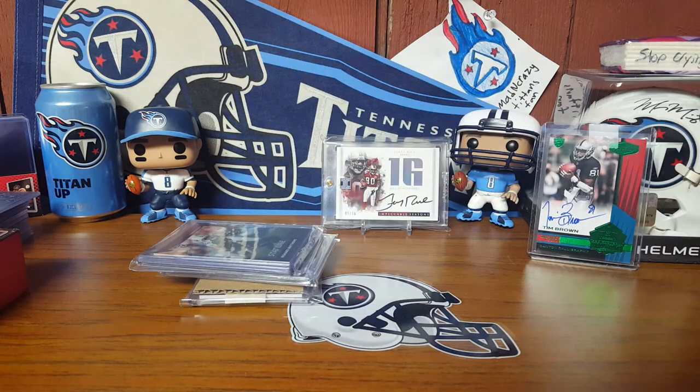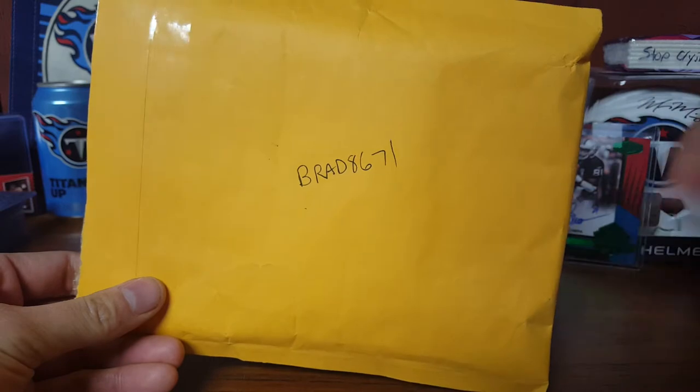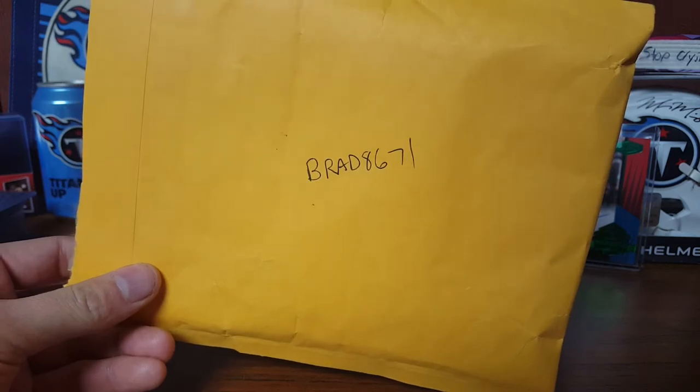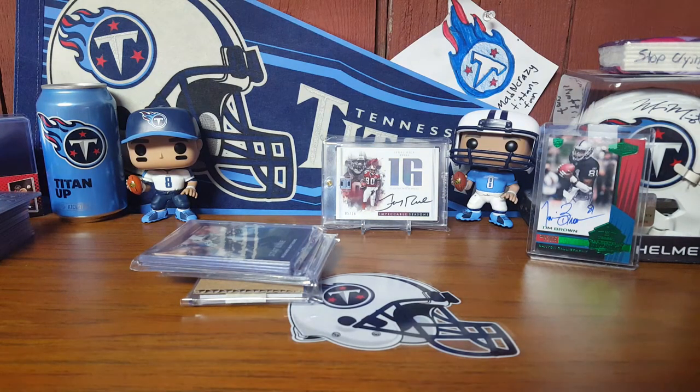The funny story behind this is it wasn't a best offer listing — it was just a buy it now. I hadn't seen that card before. Sometimes I go and contact the seller just to see if they'll move at all. So I went to the seller's name on eBay and I happened to see that the username was brad8671 — now if you don't know, this is a huge Miami Dolphins fan here on YouTube, one of the biggest YouTubers on here.